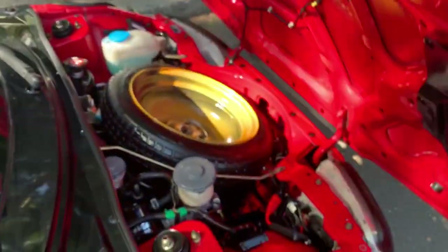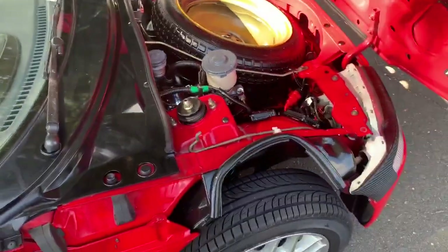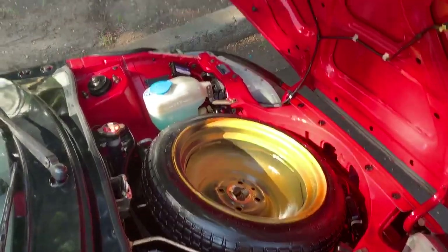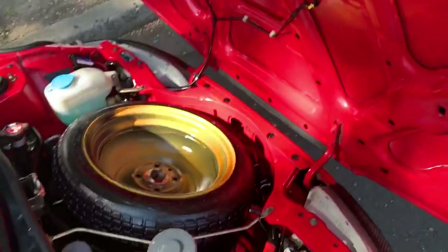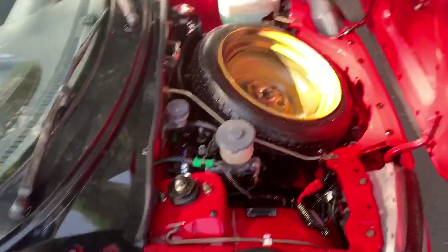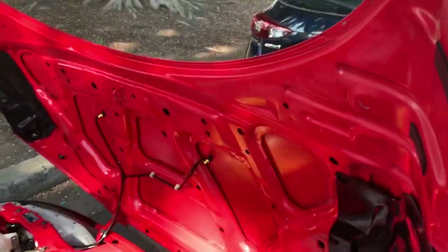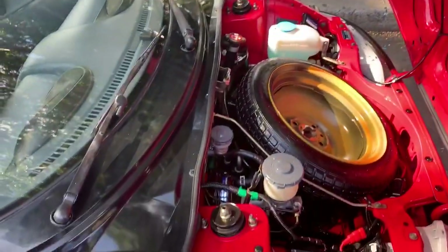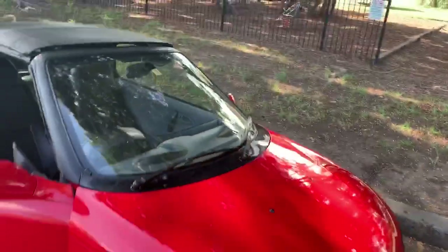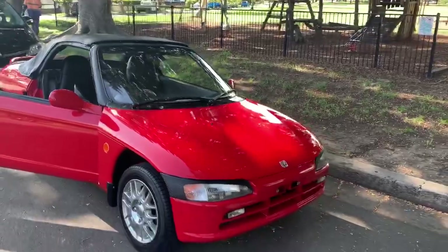It just lifts forward like this like a clamshell — beautiful design, look at the condition. Very immaculate little car, very low mileage, no rust, no accidents, no repairs, all the paint is in excellent condition. What a ball of fun.